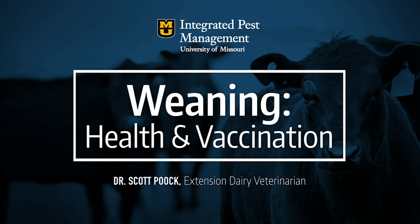When we think of preconditioning, a lot of times we think of the vaccines, but there's a whole lot more to this story than just the vaccines.